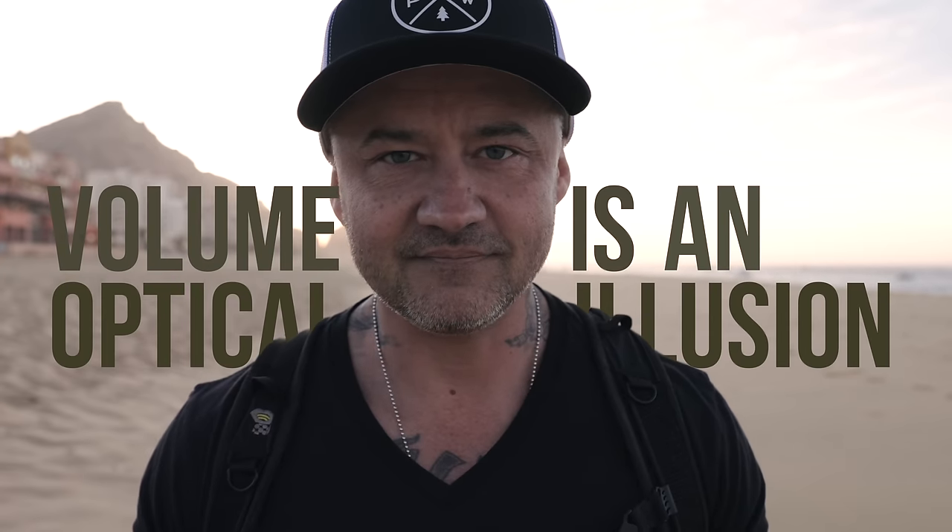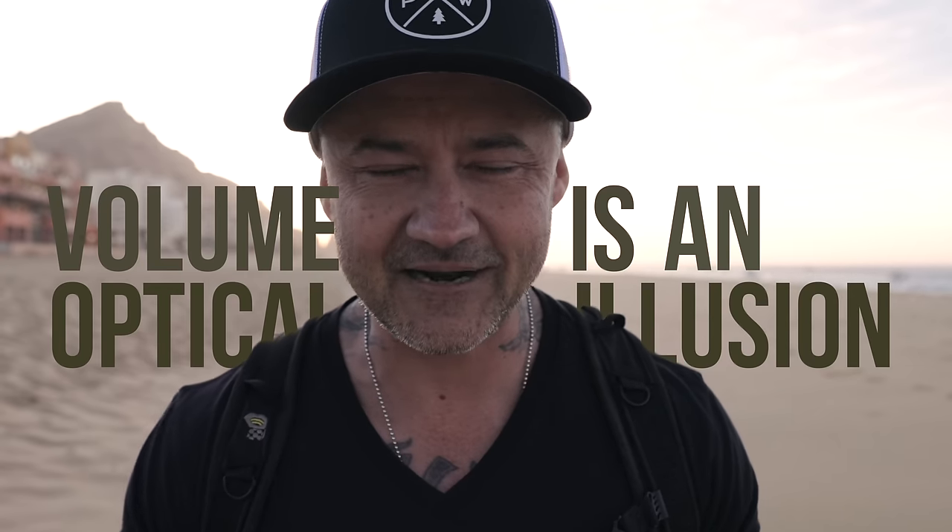The first fundamental thing you must understand is that volume is an optical illusion. Many times people are just trying to create volume in general — their goal is to create bigger hair. But they're not paying attention to the fact that volume is important to have in certain areas, and sometimes that means taking volume out of other areas to create the illusion that there's more volume where we want it.